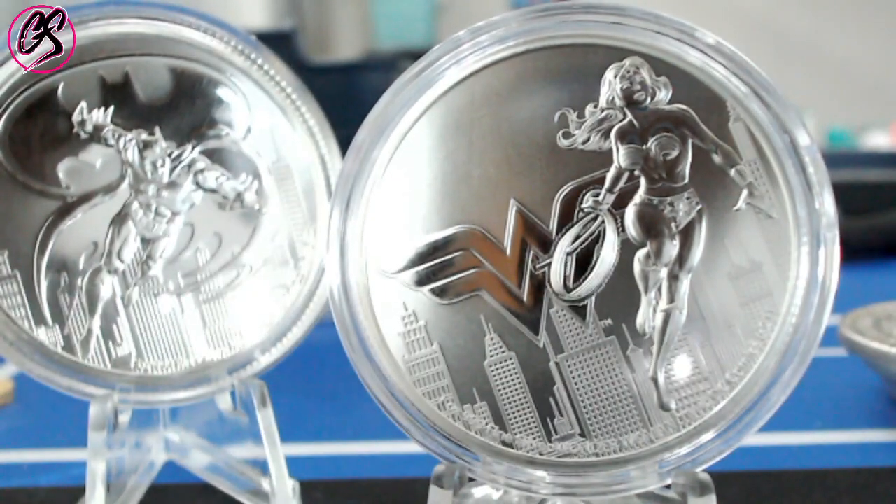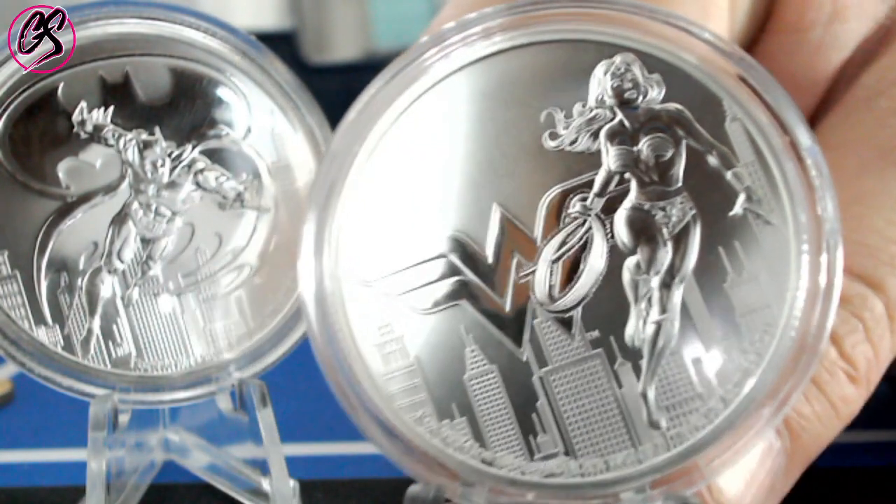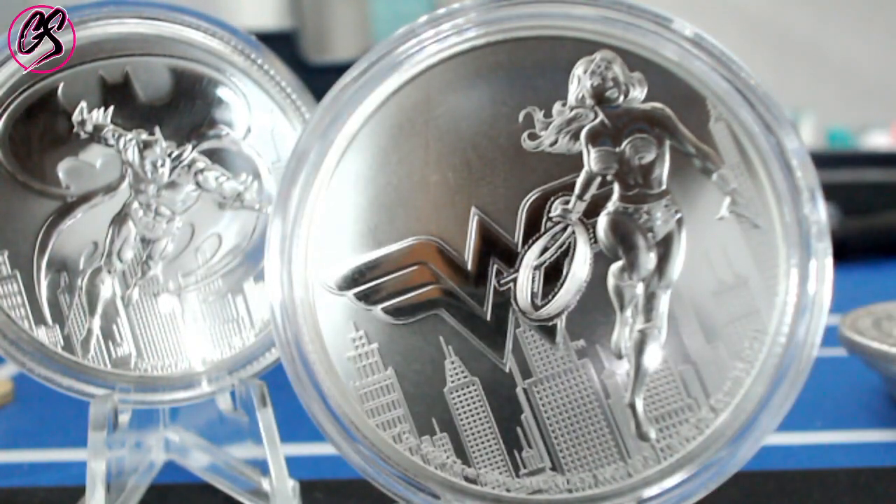As you guys know, Batman was released last year. They just released Wonder Woman, which is right here. And we're going to compare the two coins and kind of discuss what I think is going to happen over the course of this series.